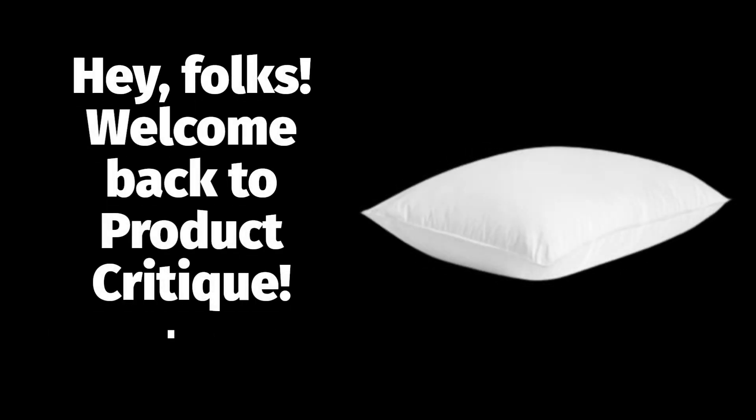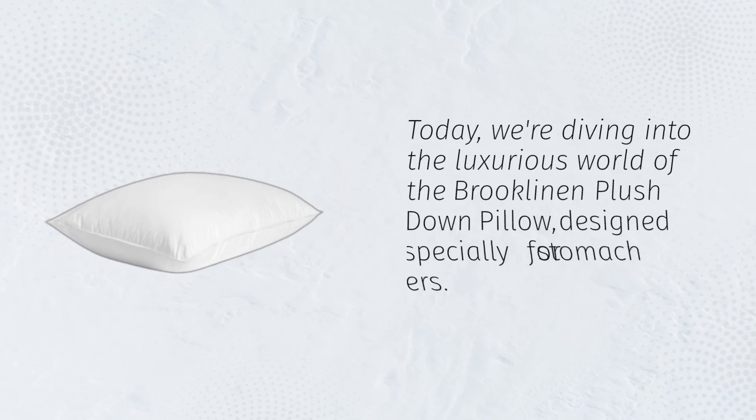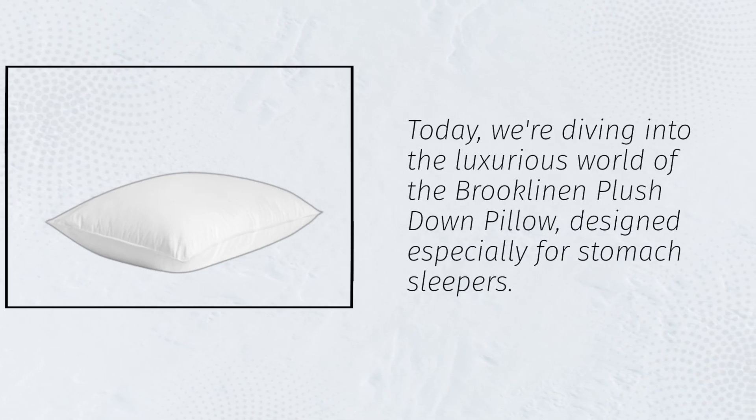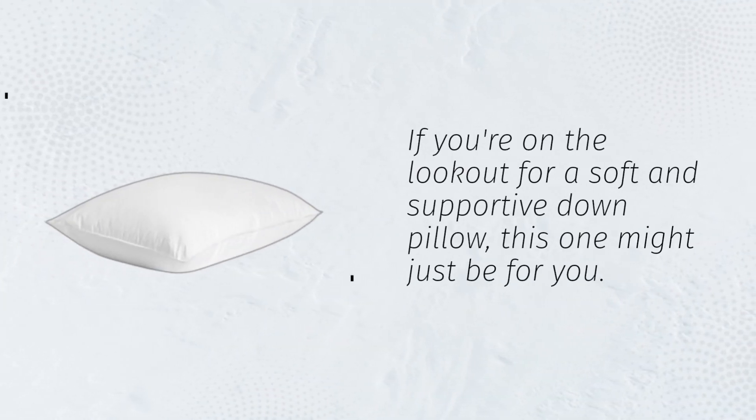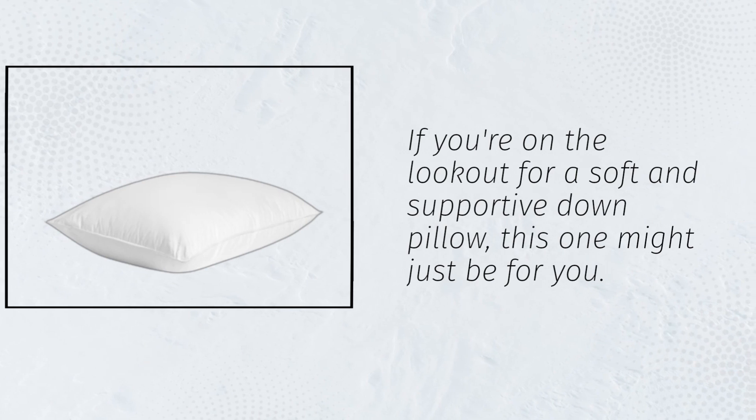Hey folks! Welcome back to Product Critique. Today we're diving into the luxurious world of the Brooklyn and Plush Down Pillow, designed especially for stomach sleepers. If you're on the lookout for a soft and supportive down pillow, this one might just be for you.